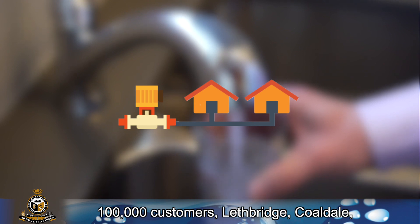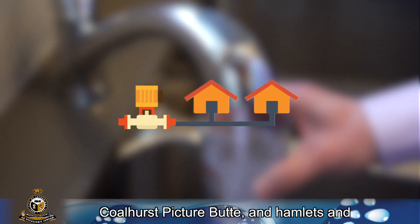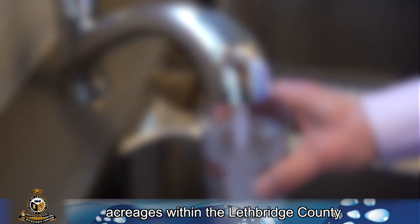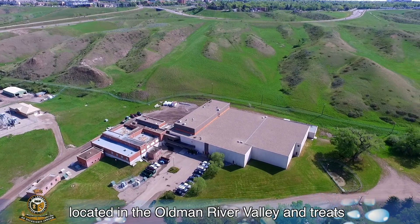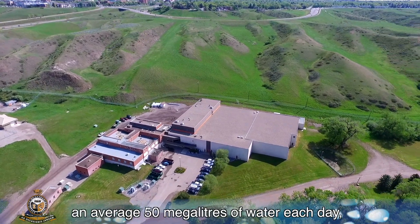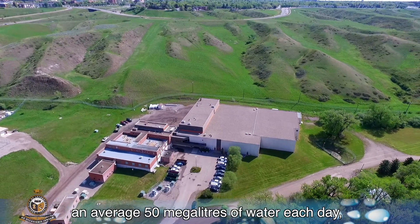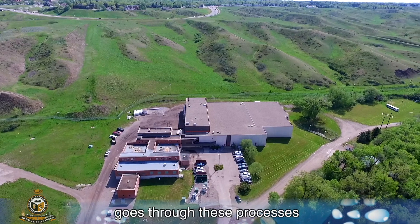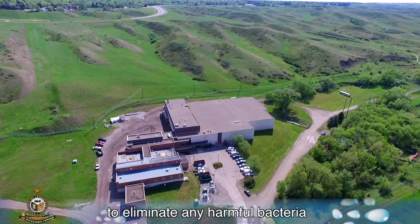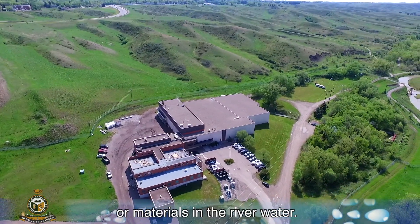These customers include Lethbridge, Coaldale, Coalhurst, Picture Butte, and hamlets and acreages within Lethbridge County. The Lethbridge Water Treatment Plant is located in the Old Man River Valley and treats an average of 50 megalitres of water each day. The Water Treatment Plant ensures the water goes through these processes to eliminate any harmful bacteria or materials in the river water.